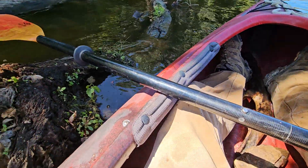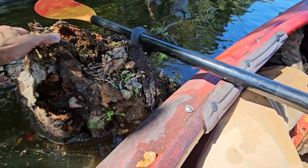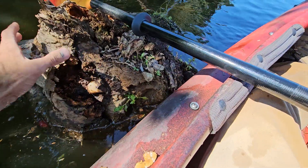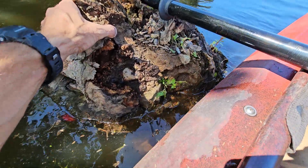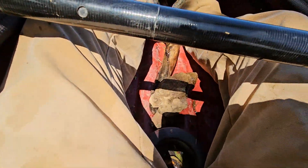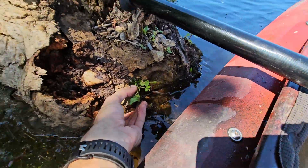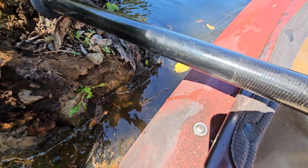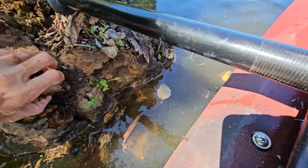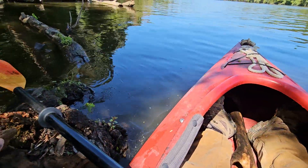I was gonna stop but check this out — you see the rocks inside this floating log? You see the rocks in the stump right here? I've already grabbed a couple of them. I wish I could pull this thing out. You see the current? This water is moving, man, and I'm going against it.